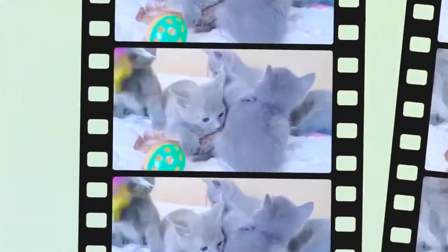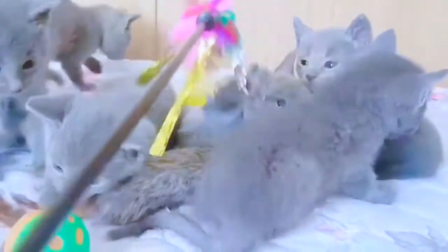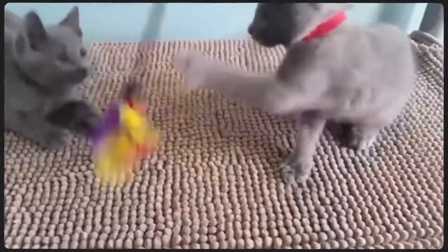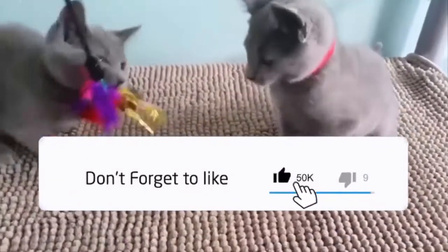Do Russian blue cats meow a lot? Russian blue cats are highly intelligent animals and require physical and mental stimulation, so it's important to give them access to toys at all times. Much like her Siamese relative, the Russian blue is very vocal, and she'll use her voice to communicate with her pet parents when she wants to play, eat, or snuggle.